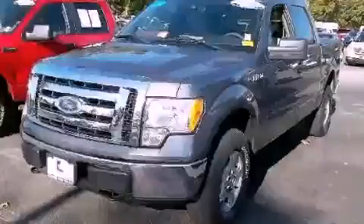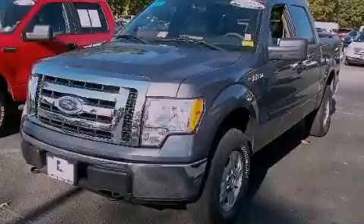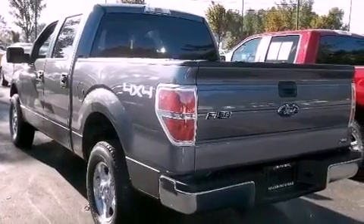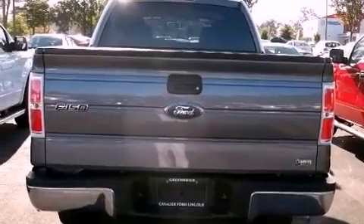This is a 2010 Ford F-150. Strong, durable, and dependable. It features a 5.4 liter 8-cylinder engine and an automatic transmission.